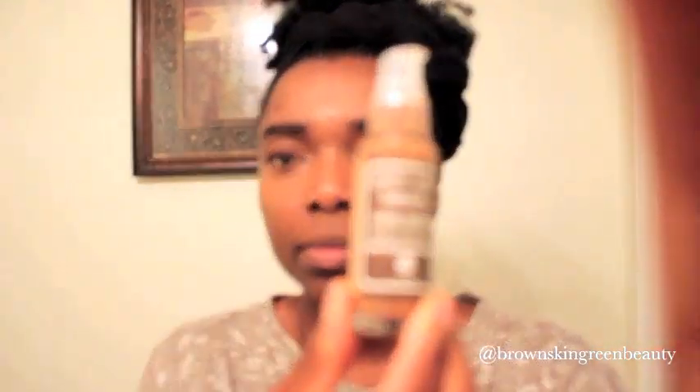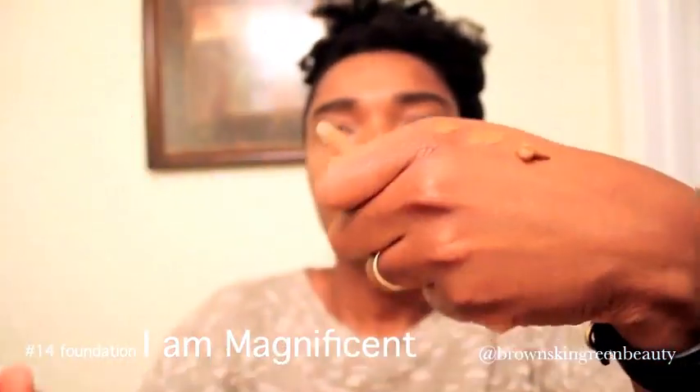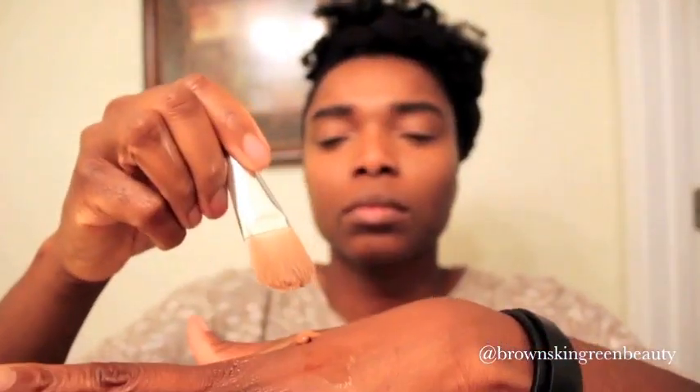And the star of the show, my favorite from Plain Jane Beauty, their Cream Mineral Liquid Foundation. I'm going to thin out the foundation with a light oil. This will keep my skin moisturized and glowing throughout the day.